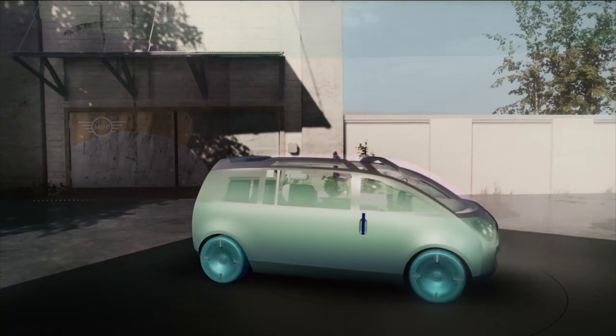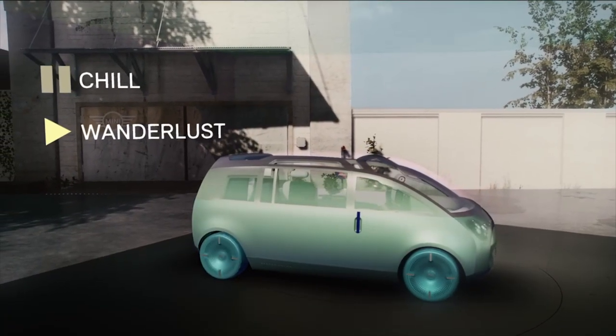Whether you're on the road or just enjoying your time in the city, it adapts to your needs in various situations. We call these situations MINI Moments and we created three of them: Chill, Wanderlust and Vibe.